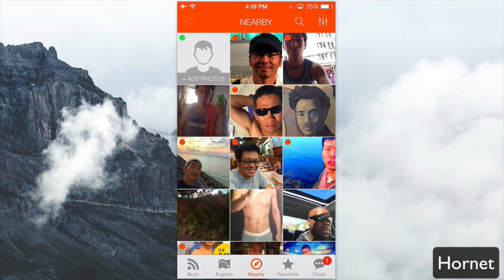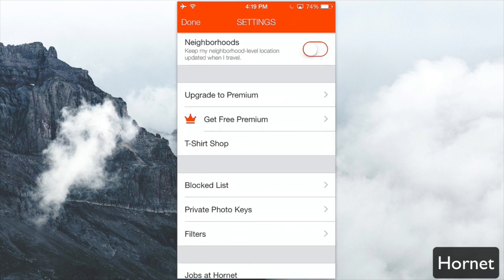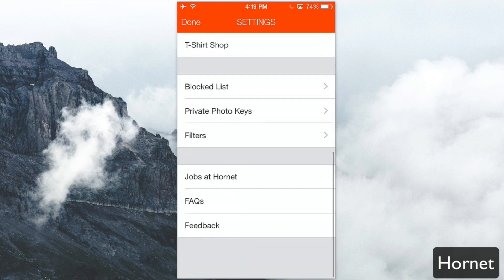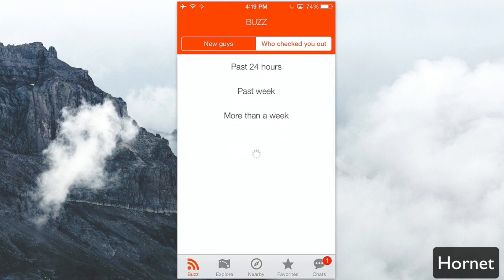In the top left you have your general app settings where you can see profile information, other information, block list, private photo keys, filters, and more. Additionally, at the bottom you have the Buzz tab. The Buzz tab basically shows new guys and people that you've checked out within the past 24 hours, past week, or more than a week.